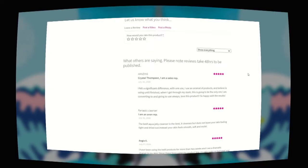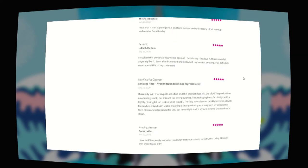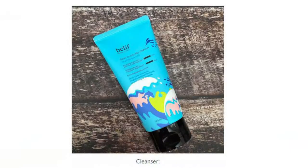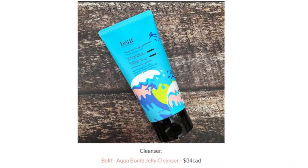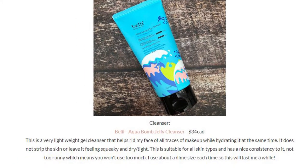I've read rave reviews on this cleanser, including one from fellow Canadian blogger, k-beauty lover, and Belif ambassador Miranda Loves. She states that this is one of her favorite Belif products that we have at Avon Canada. She loves how lightweight this cleanser is and that it has a nice consistency which isn't too runny, meaning you won't need too much — a dime size amount is enough.